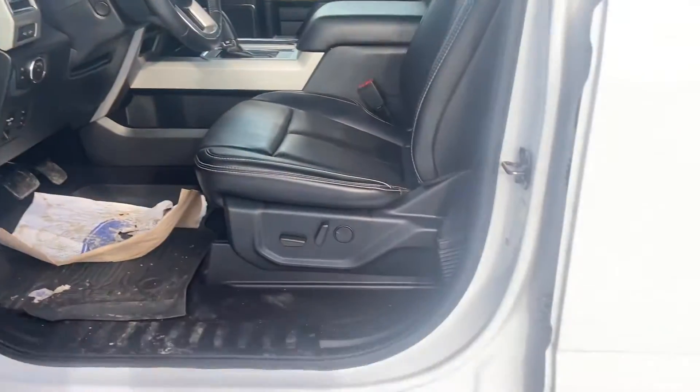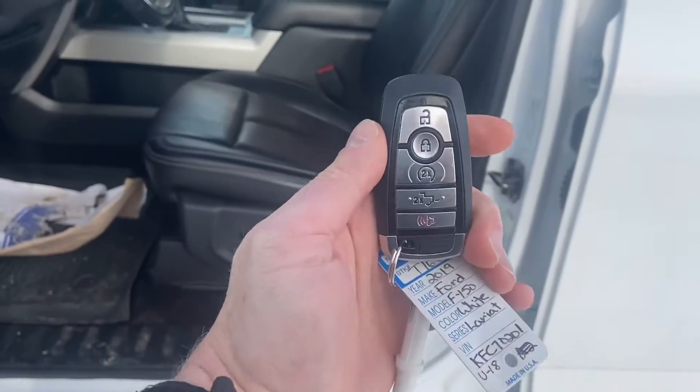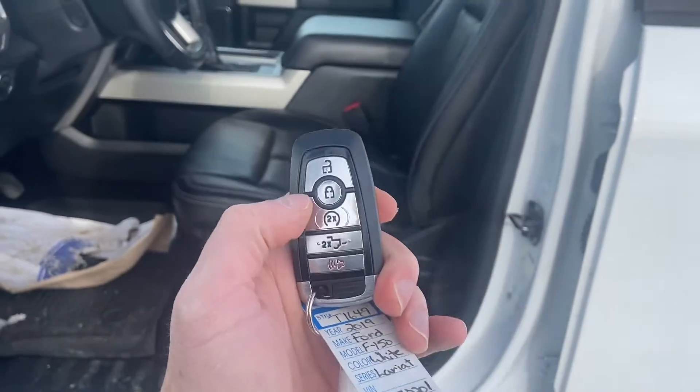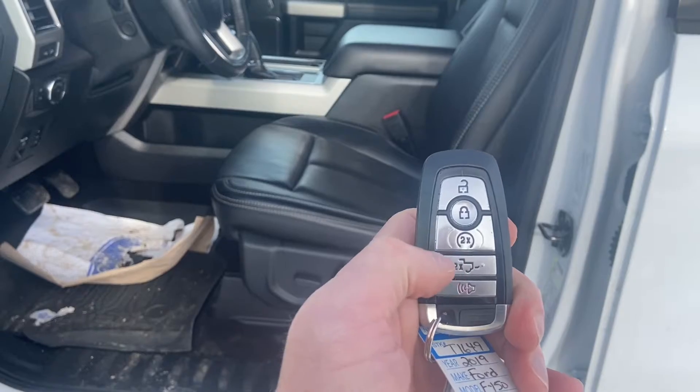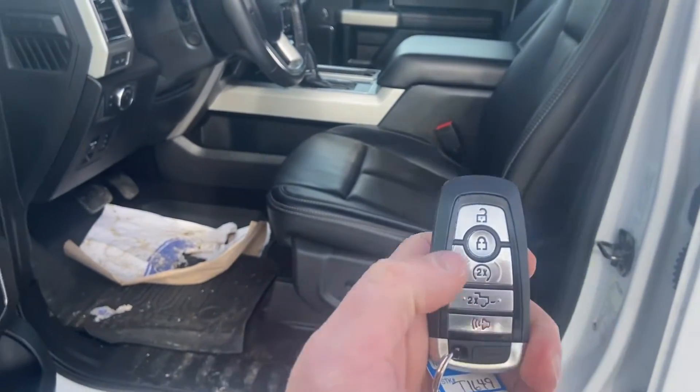Being a Lariat, it does come with the push button start, keyless entry, as well as the command start built into the key fob, and your tailgate opener also included there.